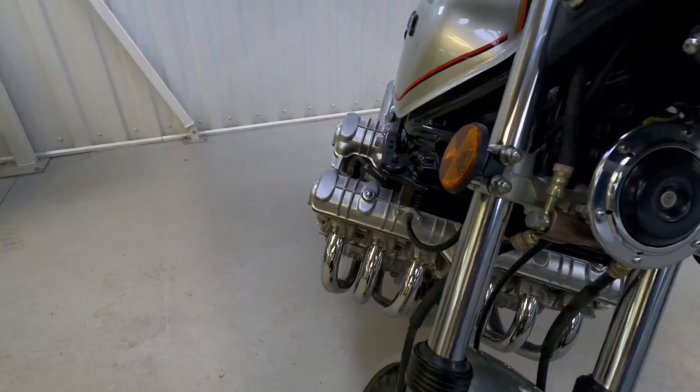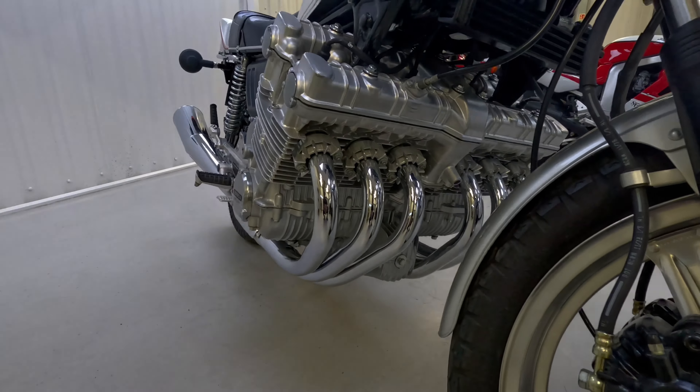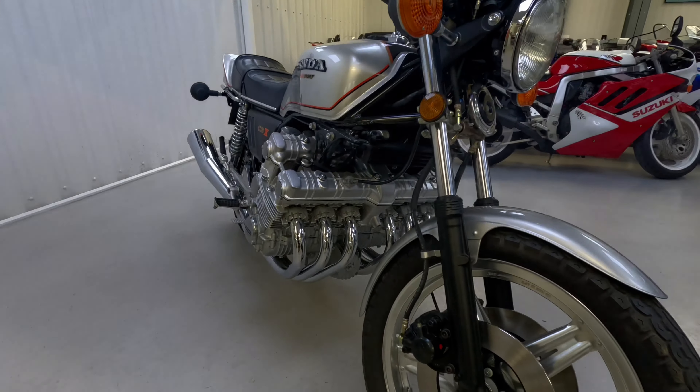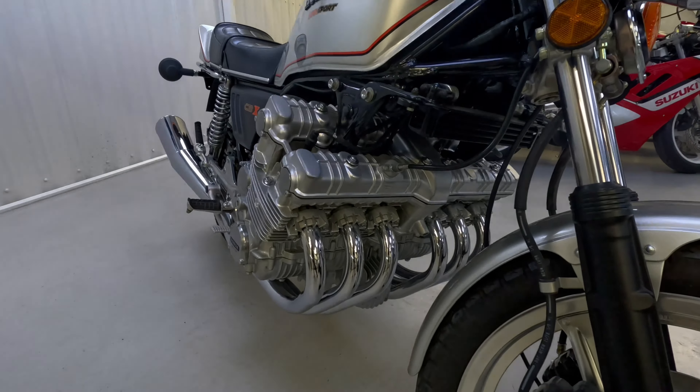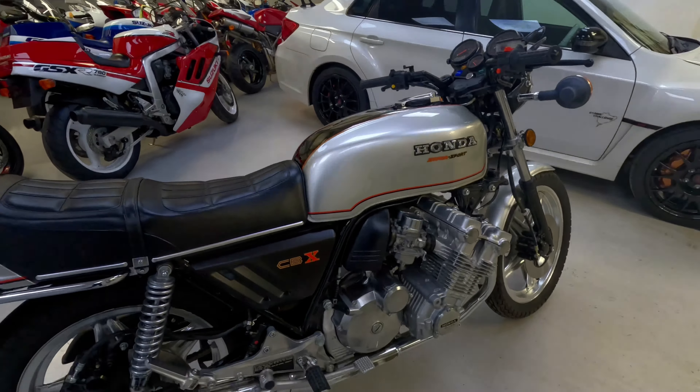The CBX is obviously famous for being a 6-cylinder. Apparently Honda developed a 4-cylinder and a 6-cylinder side by side for this program and eventually chose the 6-cylinder for various reasons, but you'd like to think none more so because it looks cool as hell.